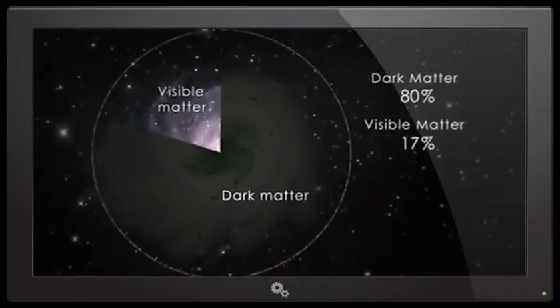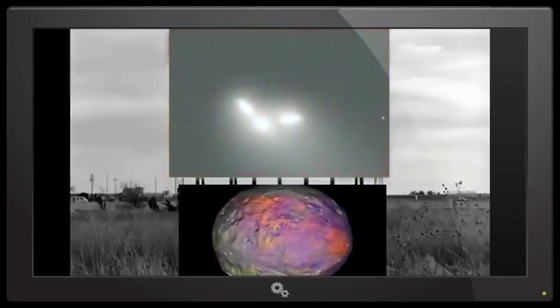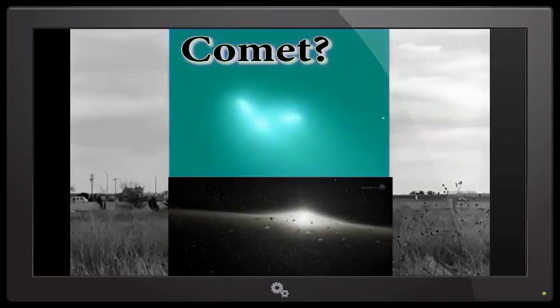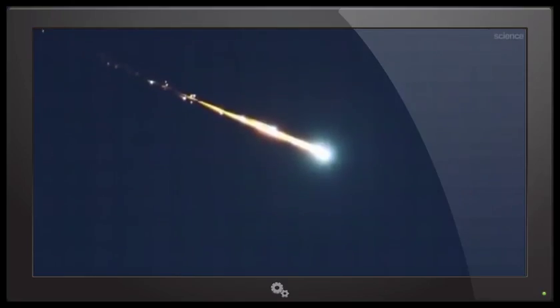Ladies and gentlemen, welcome to another Comet of the Century adventure. I'm your host, Thor of Thor News. So let's get this wild and strange party started.